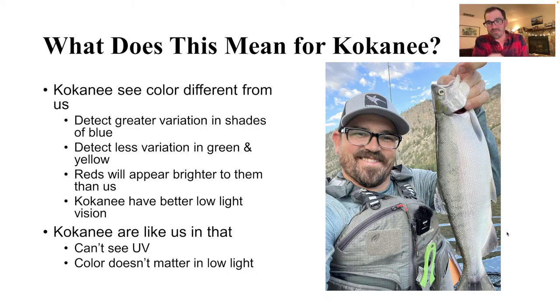A viewer asks: 'Wait, they can't see UV? I've bought so many UV hoochies for them over the years.' Well, that's because the manufacturers are not using the right word, and we're going to get into that in a little bit.